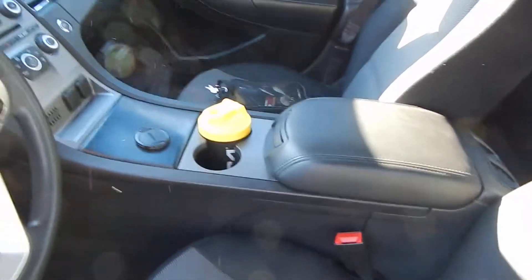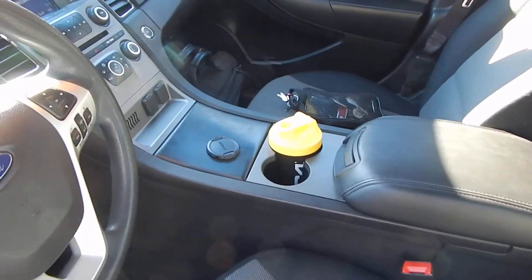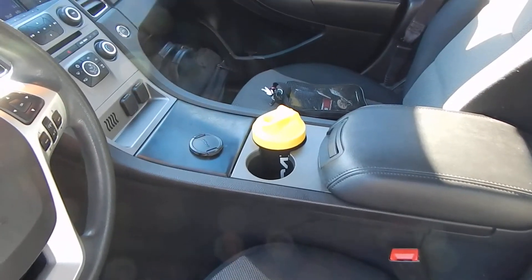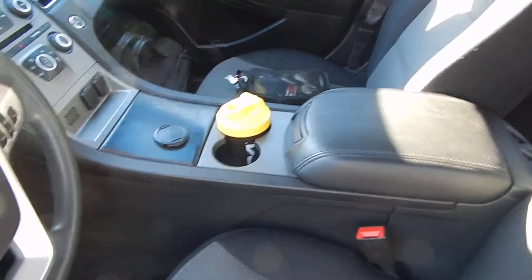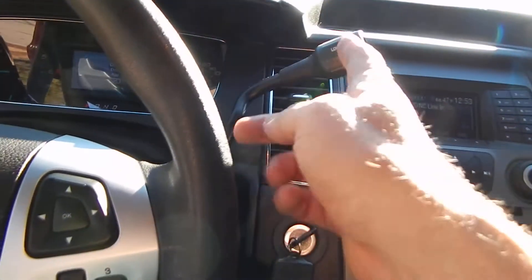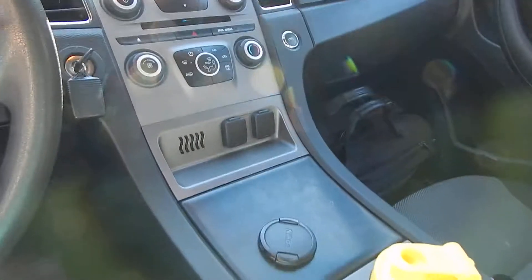This has got a factory center console — not the civilian ones. I've seen people get one of these and then put the Taurus civilian version of the center console in here, which is the wrong one, because it leaves this hole open where the shifter used to go. All the police interceptors have the shifter up here, so this one was from the factory like that — it's the right one.